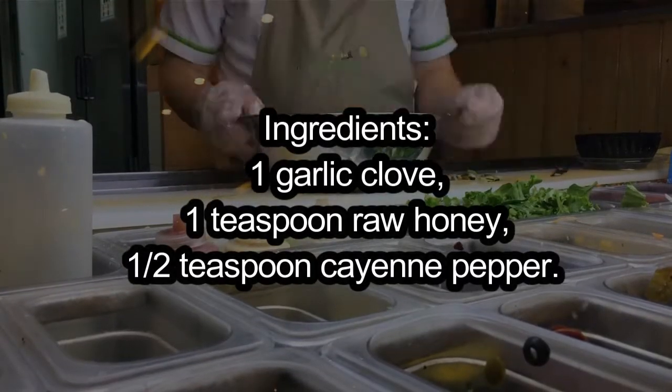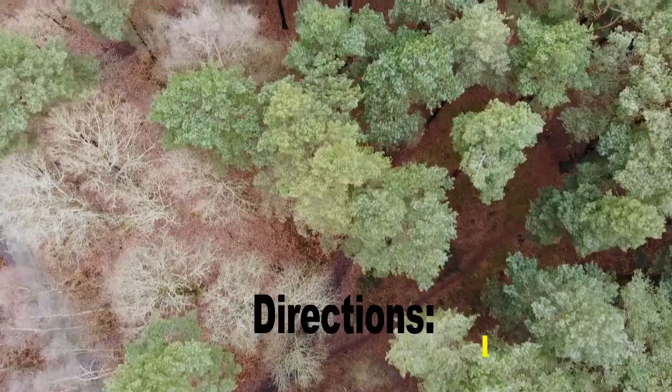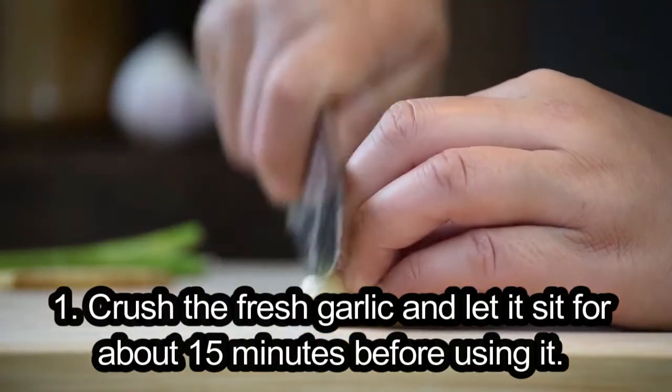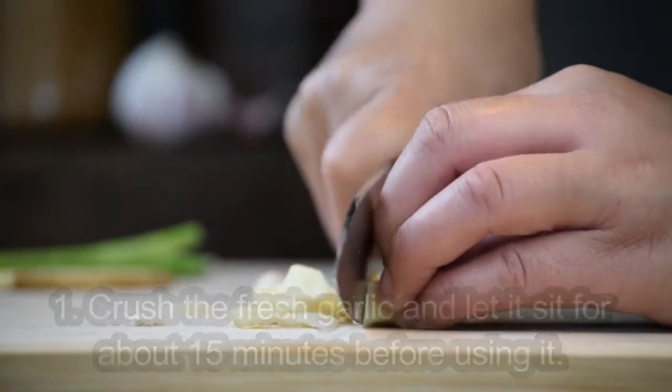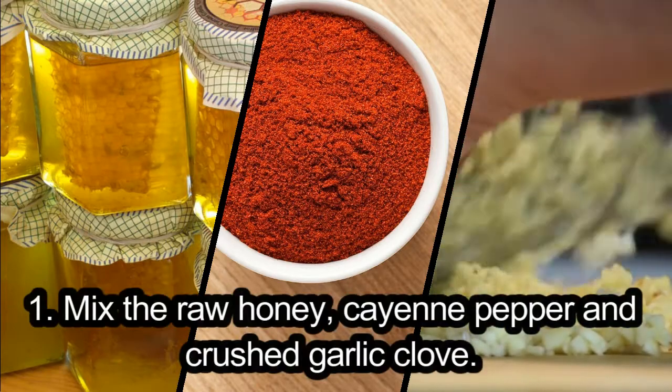Ingredients: 1 garlic clove, 1 teaspoon raw honey, half teaspoon cayenne pepper. Directions: crush the fresh garlic and let it sit for about 15 minutes before using it. Then mix the raw honey, cayenne pepper, and crushed garlic clove together.